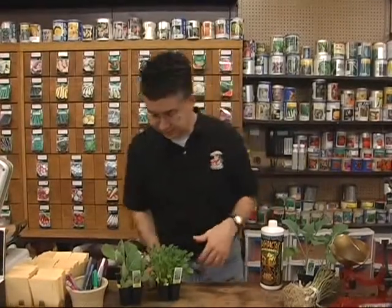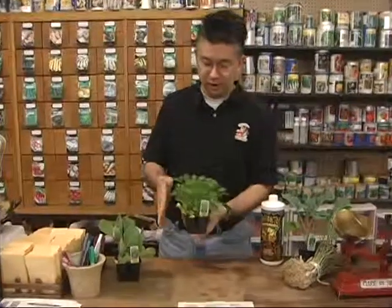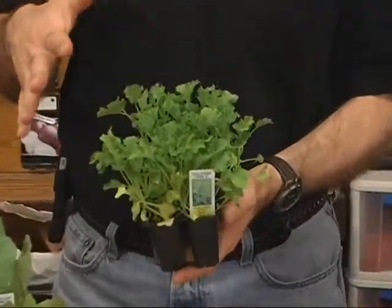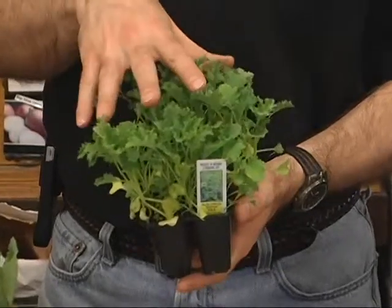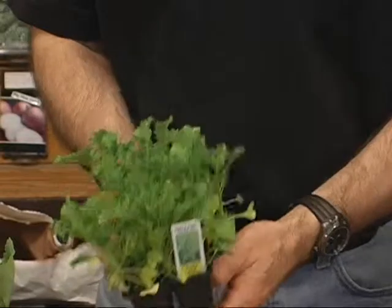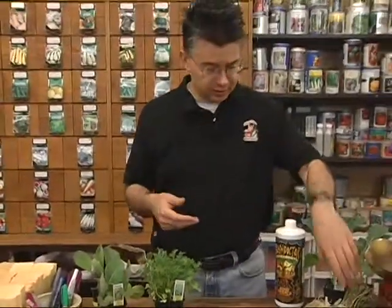All of your cold crops can go in basically as soon as the soil dries out in the spring. As early as you can get out there and work your soil, you can put all your cold crops in. Things like kale — we've got some beautiful kale already growing right here that could be transplanted outside right now. Also spinach, lettuce, radishes, and onions.